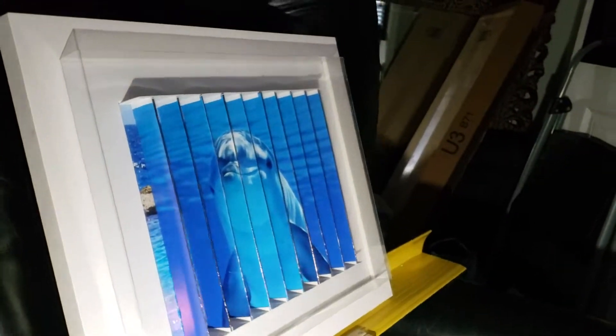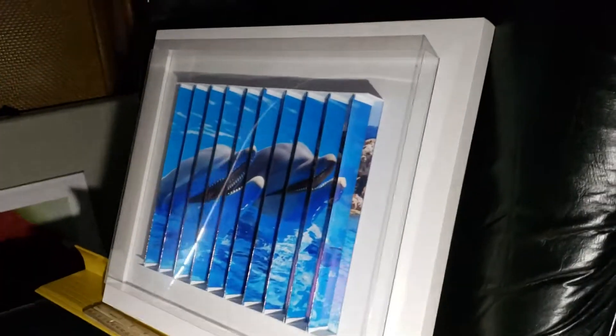If we were to look from the side, we would see the dolphin smiling at us. And from the other side, we see the two dolphins poking their head out of the water.